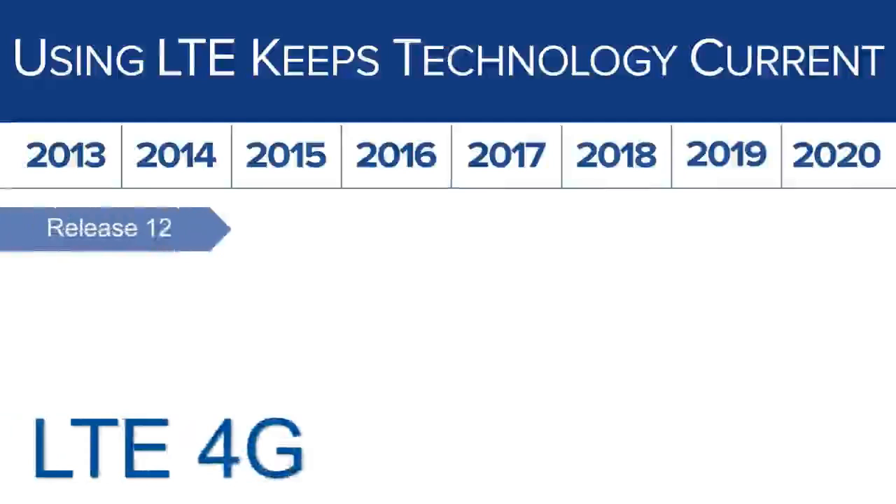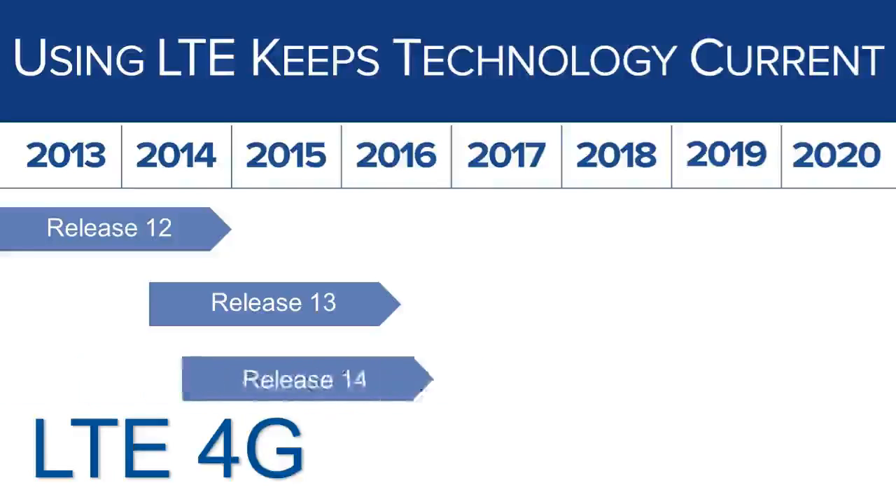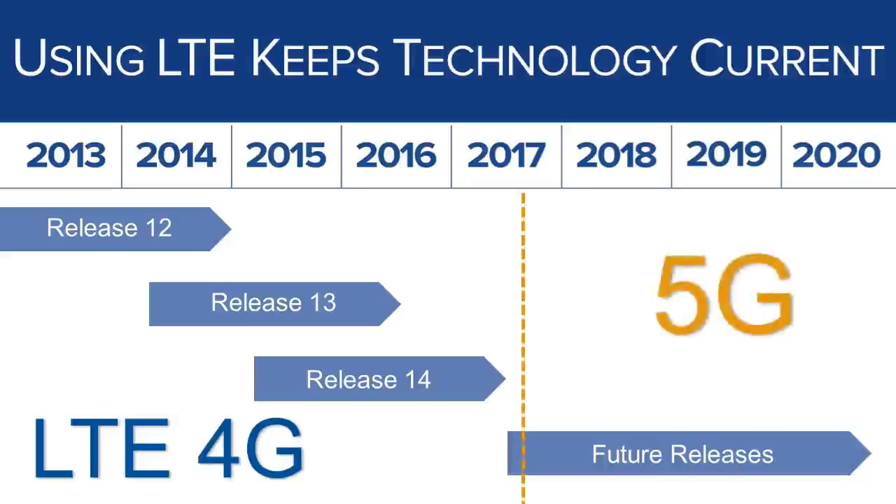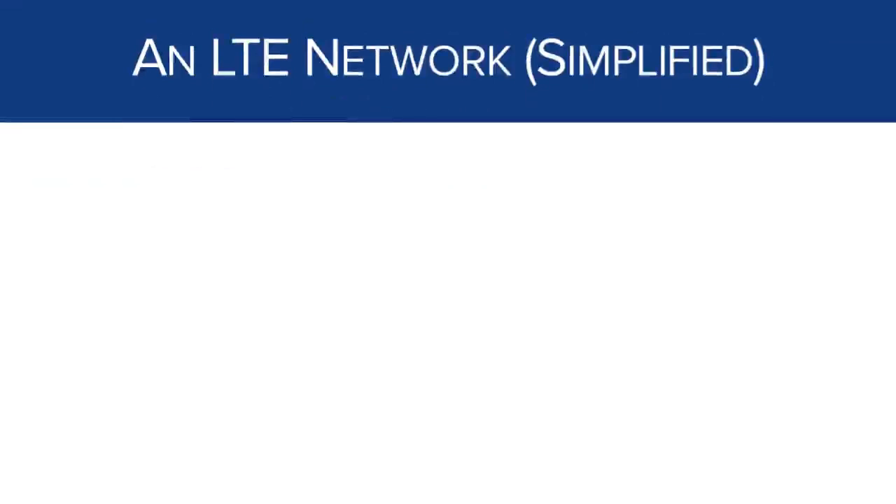LTE is the current version of standards developed by the organization called the Third Generation Partnership Project, or 3GPP. Approximately every two years, 3GPP releases a new version of their standards — LTE just represents the current version. This means that by adopting LTE for FirstNet and the nationwide public safety broadband network, public safety is already prepared for 4G and 5G in the future. While 5G technology might have a different name and won't be called LTE, it will essentially just be a new version of the same technology.